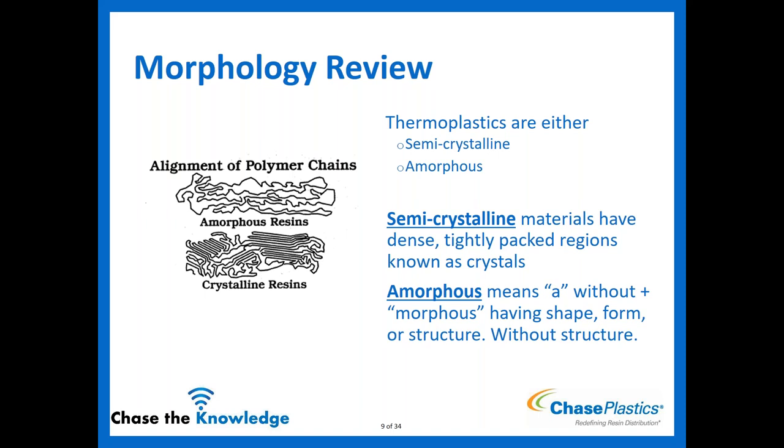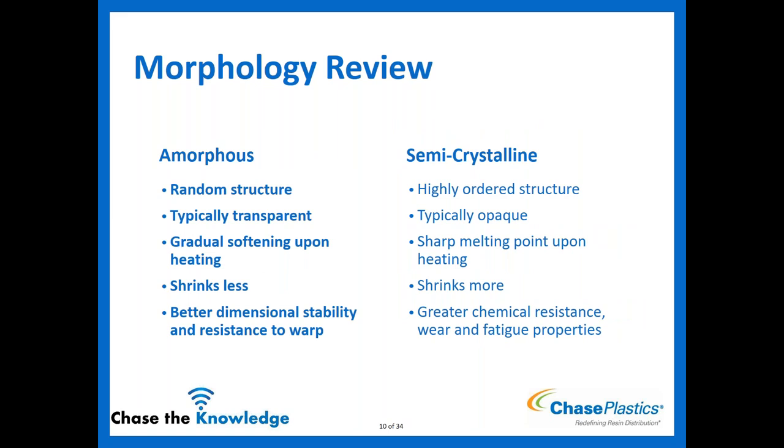Amorphous materials have random structure and are typically transparent — though I'll note throughout that ABS and ASA are not transparent due to their rubber content. They have a gradual softening point and a glass transition temperature (Tg) as their key thermal point. They shrink less and have better dimensional stability. Because all materials in this webinar are amorphous, I won't point out shrinkage and dimensional stability for each one individually — just know that these are inherent advantages.